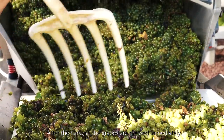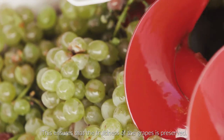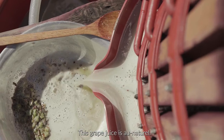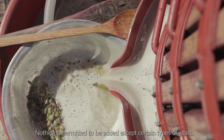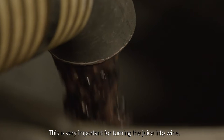After the harvest, the grapes are pressed immediately. This ensures that the fruitiness of the grapes is preserved. This grape juice is all naturel — nothing is permitted to be added except certain types of yeast. This is very important for turning the juice into wine.